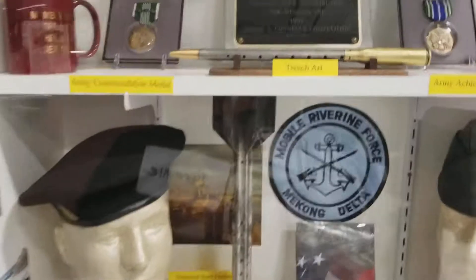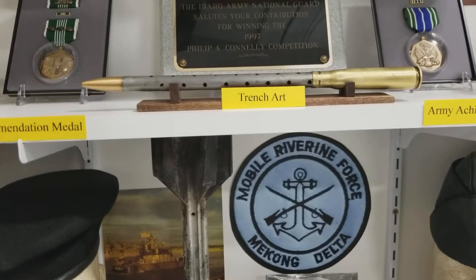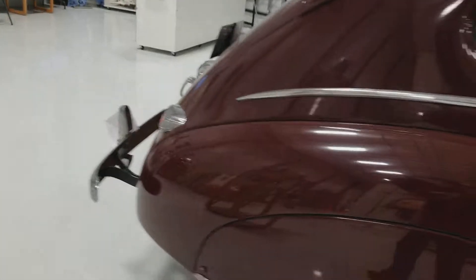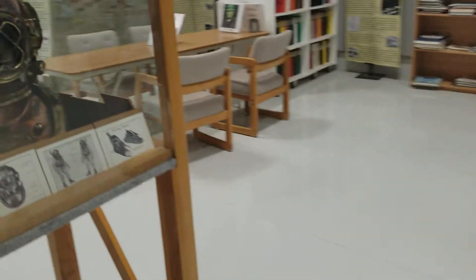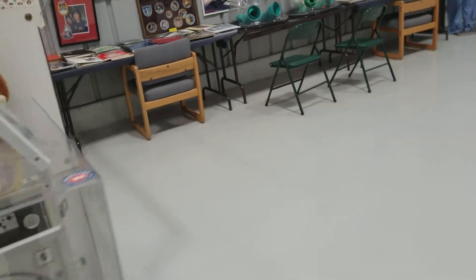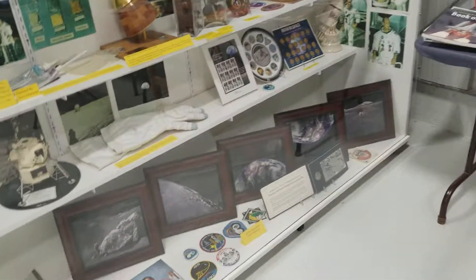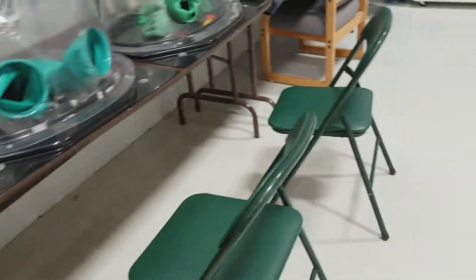Trench art — somebody got bored and made those. Lots to see, yeah, heck yeah. It's a good place to volunteer. I don't know if that guy was asking me to volunteer or if he was just letting me know — kind of a roundabout way to get me to start working here or something.